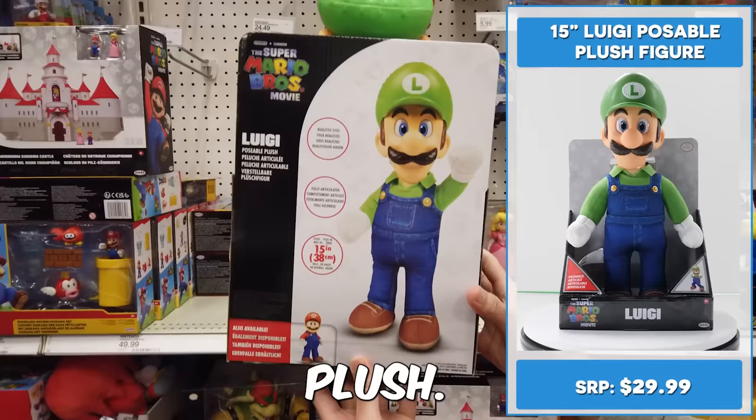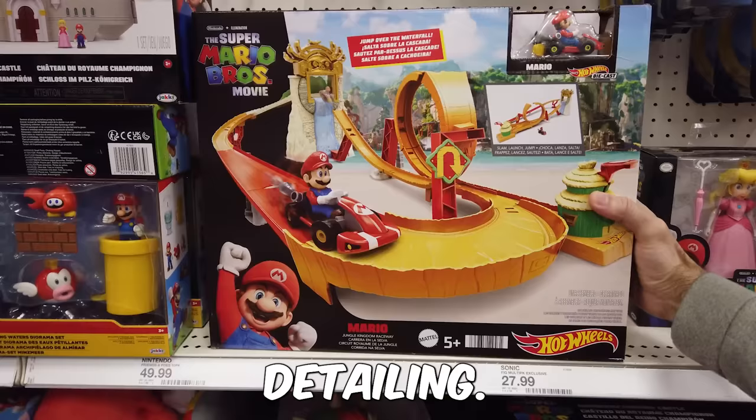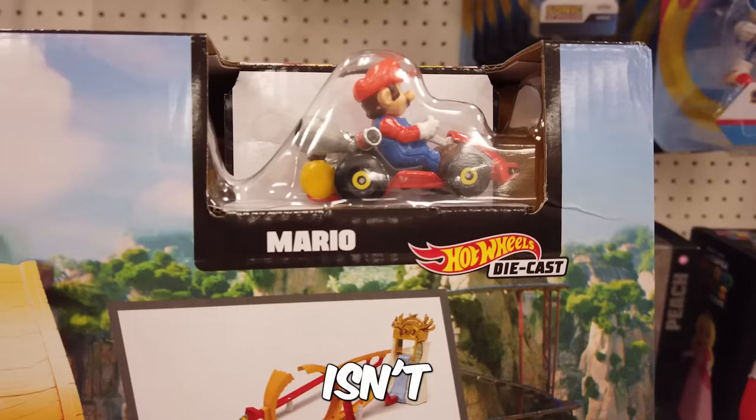Check out this Super Mario Brothers movie-inspired Hot Wheels Mario Kart Jungle Kingdom Raceway set. It comes with the Hot Wheels Mario Kart die-cast vehicle. Isn't he adorable? Mario is also offered in a standalone pack.